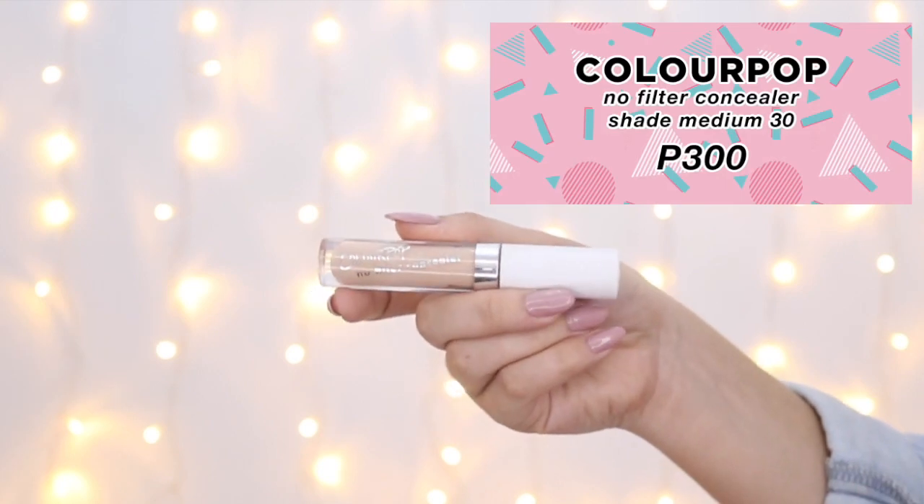Next up is Colourpop's $6 concealer, or that's about 300 pesos. It's the bomb — they have 15 shades available and they offer great coverage. Medium 30 is my shade, and it's the perfect match to my skin tone. I feel like these concealers are actually pretty underrated because they're great quality for such a low price.